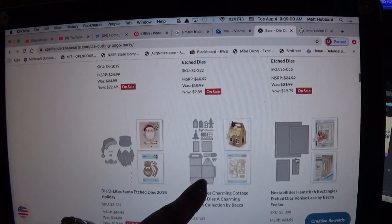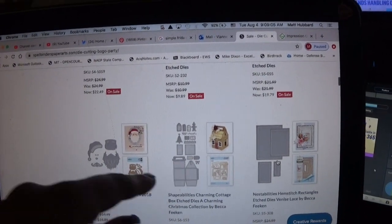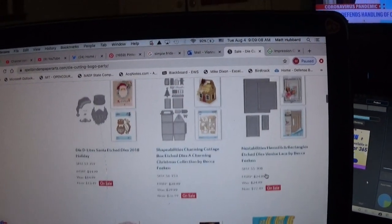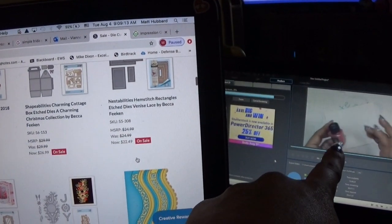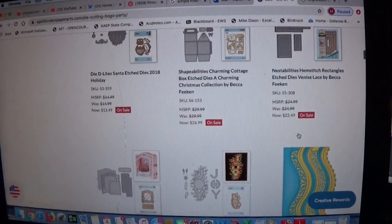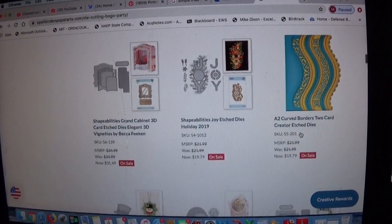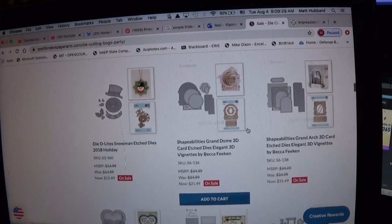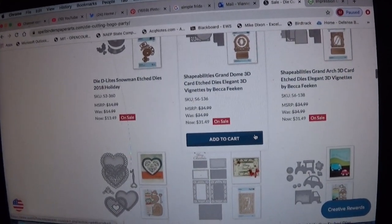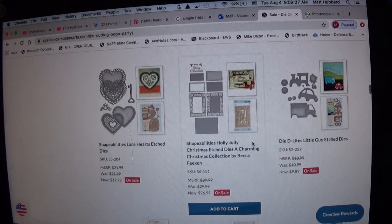I already picked one up recently so I don't need that, but look at this little house — we love our little houses. This one's more like a treat box with a little handle. You've got to be smart on this BOGO deal: the lower-priced item is the free one, so I try to get things that are very similar in pricing to maximize value. They also have free shipping over $75, so I'd think about doing orders in $75 chunks.